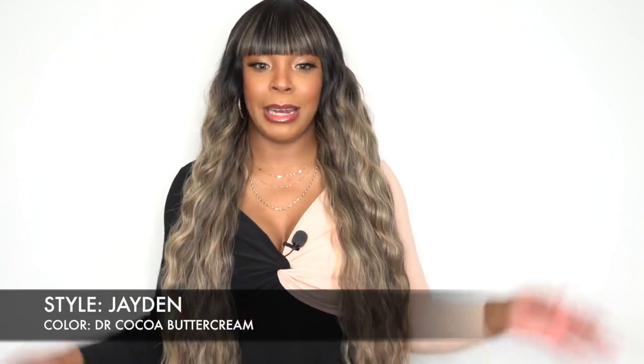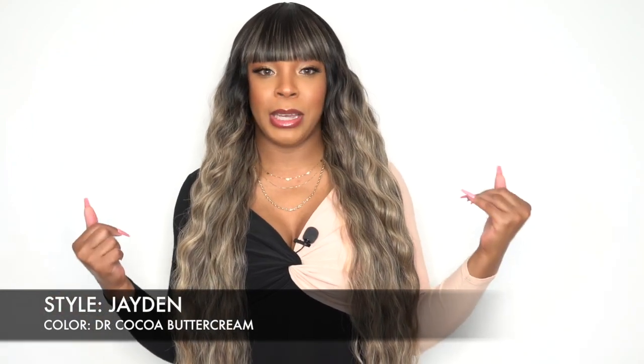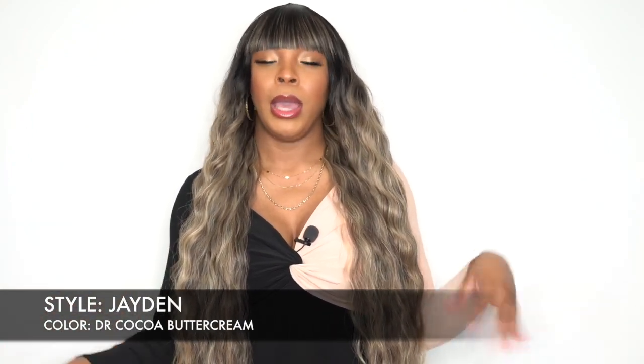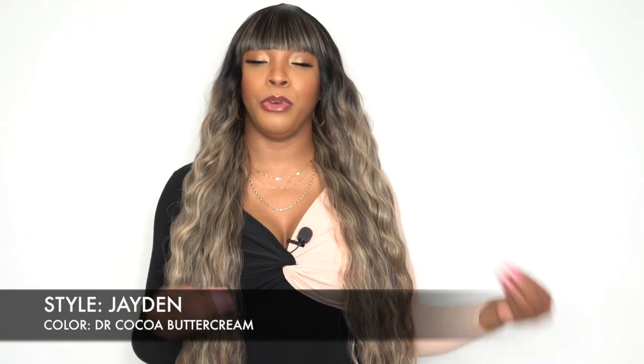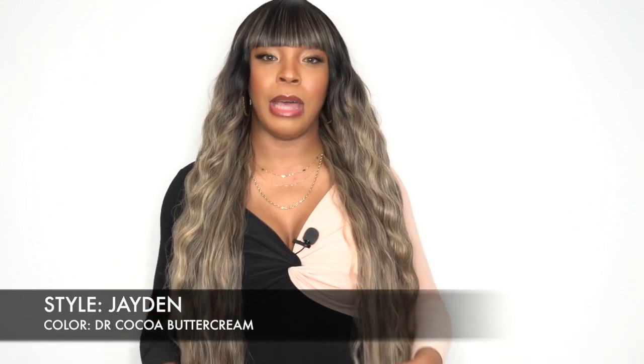I know right before I ended the last review, I told you guys I wasn't too sure which one I was going to give away. I've decided I'm going to give away this one. This will be a giveaway, so if you want to participate, make sure to check the rules in the comment section. Once you follow the rules you'll be automatically entered. The winner will be announced this upcoming Friday in the giveaway announcement video at 6 p.m.